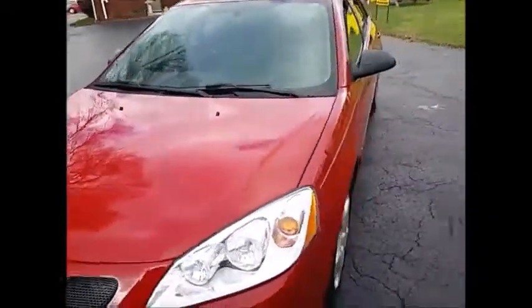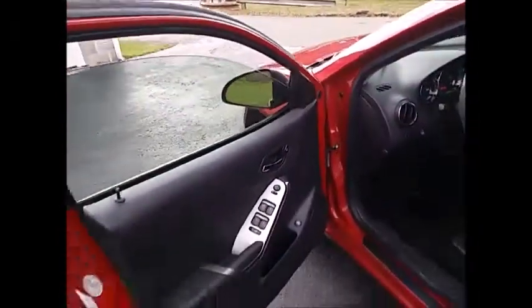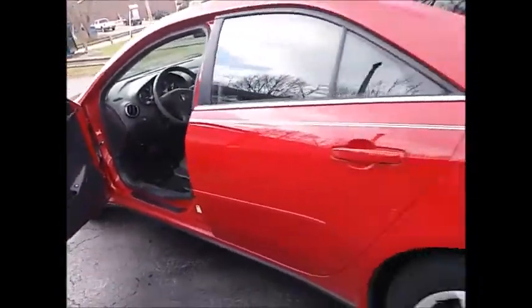So occasionally we get these cars that you can kind of tell belonged to a salesperson or something — a lot of miles, but like only one of the seats has really ever been used. 194,000 miles, excellent running car though, no lights on, sounds great. It's got the Ecotec four-cylinder engine that runs forever and ever and ever.